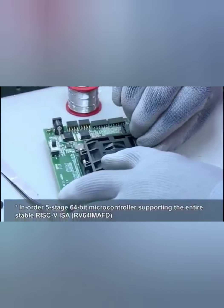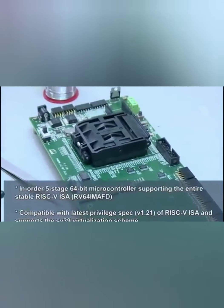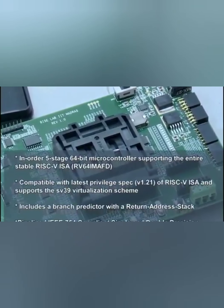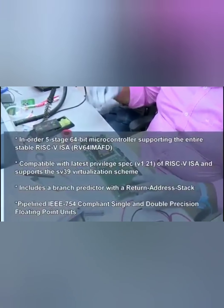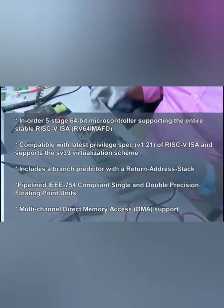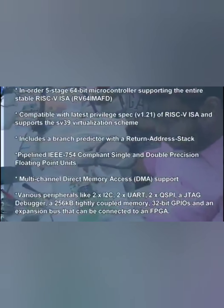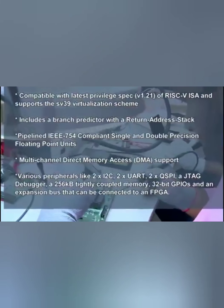In-order 5-stage 64-bit microcontroller supporting the entire stable RISC-V ISA RV64-IM-AFD, compatible with latest privilege spec version 1.21 of RISC-V ISA, and supports the SV39 virtualization scheme. Includes a branch predictor with a return address stack. Pipelined IEEE 754 compliant single and double precision floating point units.